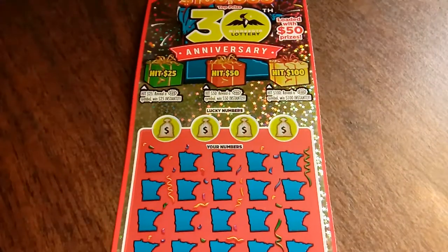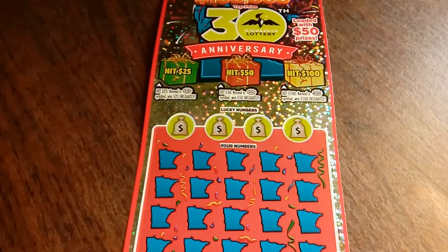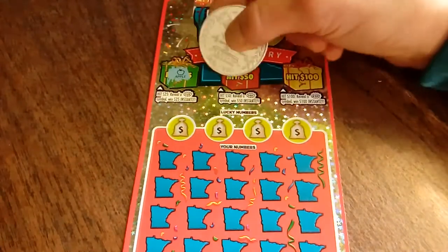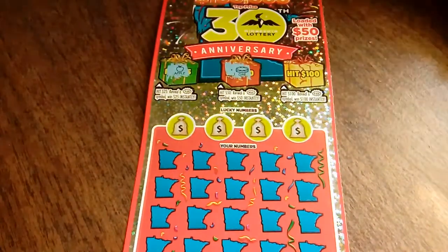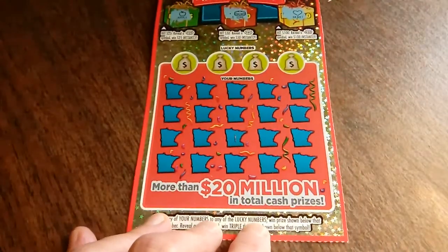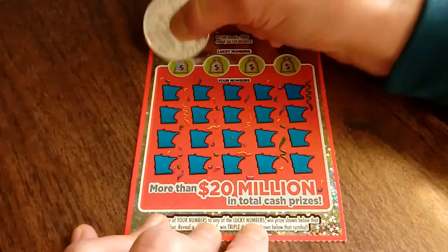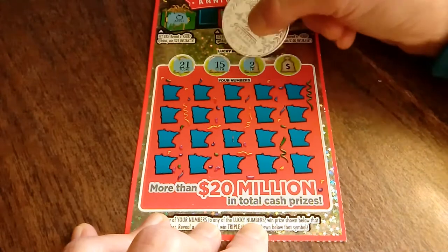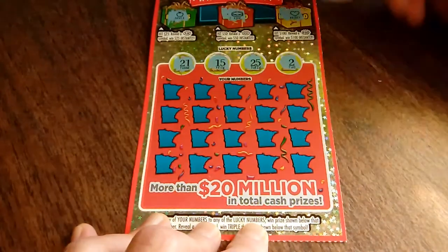Let's put in ticket number 26. An apple, a chip — well what do you know, it's not confetti — and a heart. All right, don't break my heart ticket. Lucky numbers are 21 again, 15 again — how bizarre — 25, and a 2.